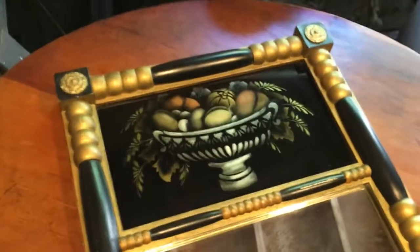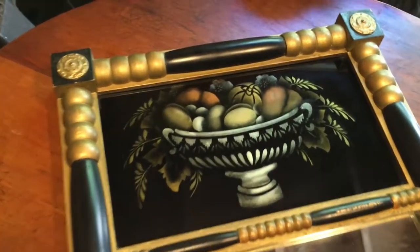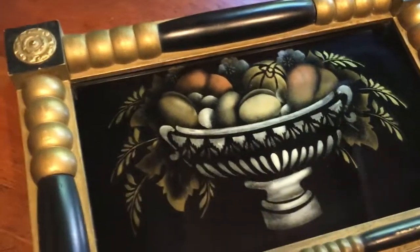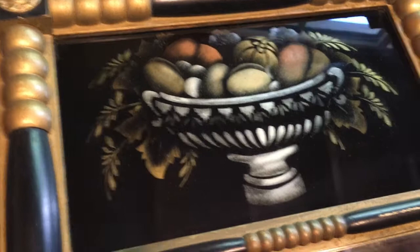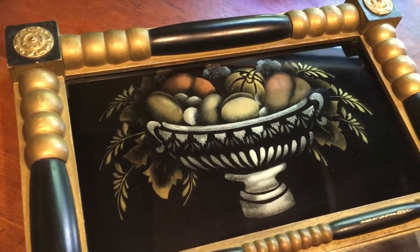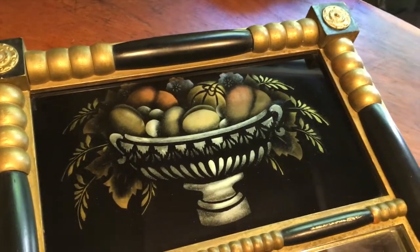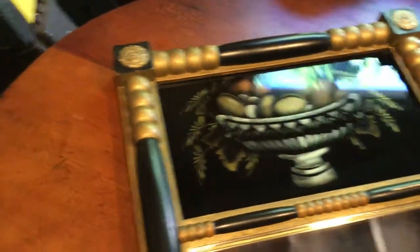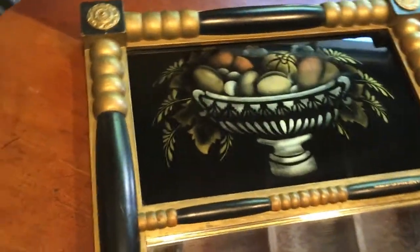This is a Hitchcock-style reverse painted or reverse stenciled mirror. This bowl here is painted from the back with a stencil. This is modeled after a kind of popular Hitchcock style, but this one isn't true Hitchcock — it's in that style. It's old, but I don't think it's terribly, terribly really old. It's a hall mirror, not too big — probably about a foot and a half tall by a foot across.